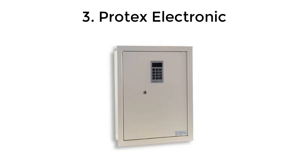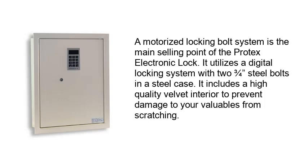Number 3: Protex Electronic. A motorized locking bolt system is the main selling point of the Protex Electronic Lock. It utilizes a digital locking system with two three-quarter-inch steel bolts in a steel case. It includes a high-quality velvet interior to prevent damage to your valuables from scratching.